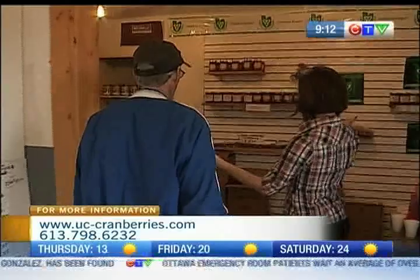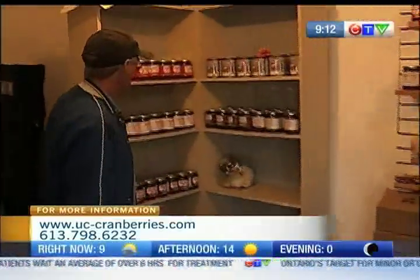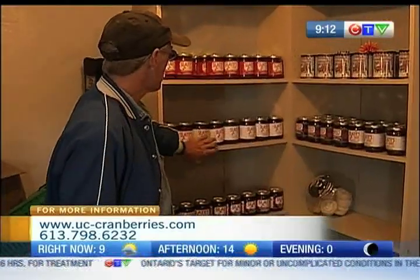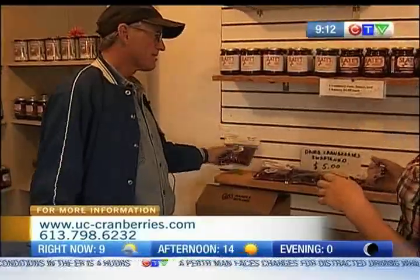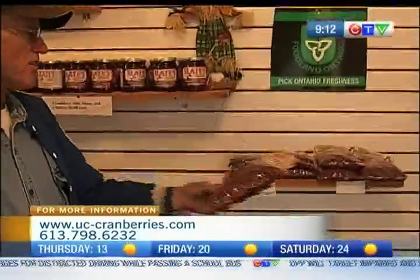So what are the different products that you have here? We have preserves — these are all real good preserves, they're made with honey and maple syrup. We have diabetic ones. We have sweet dried cranberries. We specialize in no sugar dried cranberries — no sugar, no oil.